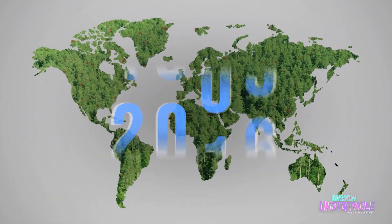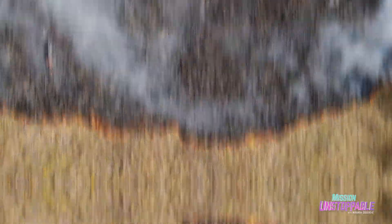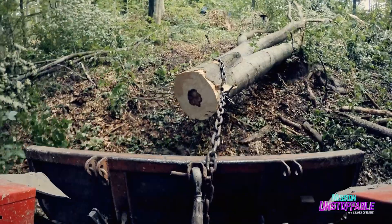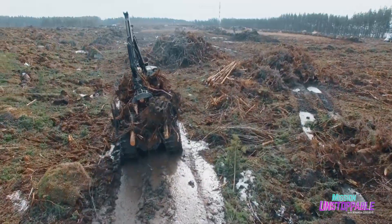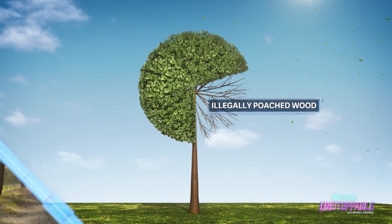Since 1990, more than 1 billion acres of forest have been lost — and not just to deforestation. There are thieves coming after your trees. In fact, illegally poached wood accounted for 30% of the global timber trade in 2020.